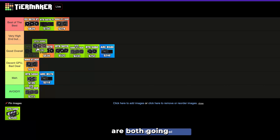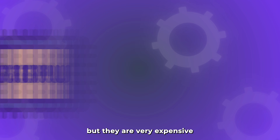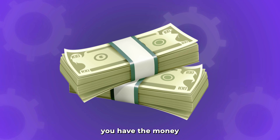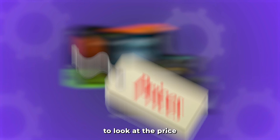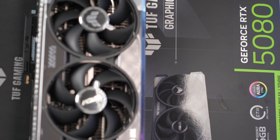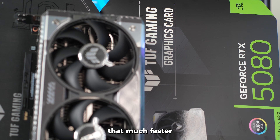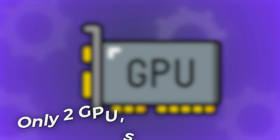The RTX 5080 and 5090 are both going into the same high-end tier — they are the best performing GPUs you can get. If you have the money, go ahead and buy them because you will get top-tier performance. However, I can't put them in best-of-the-best when also considering price: the 5090 goes for $2,500, which is double the 5080, and the 5080 is around $400 to $500 more than the 5070 Ti or 9070 XT without being that much faster in real-world use.